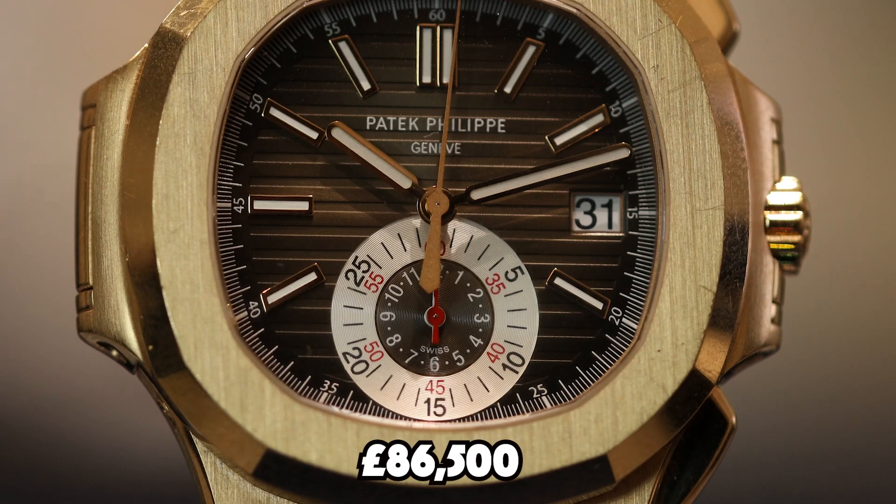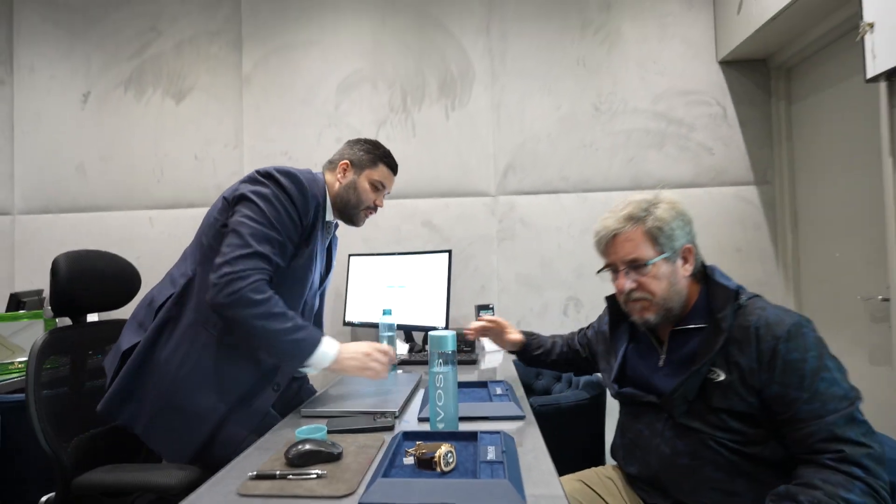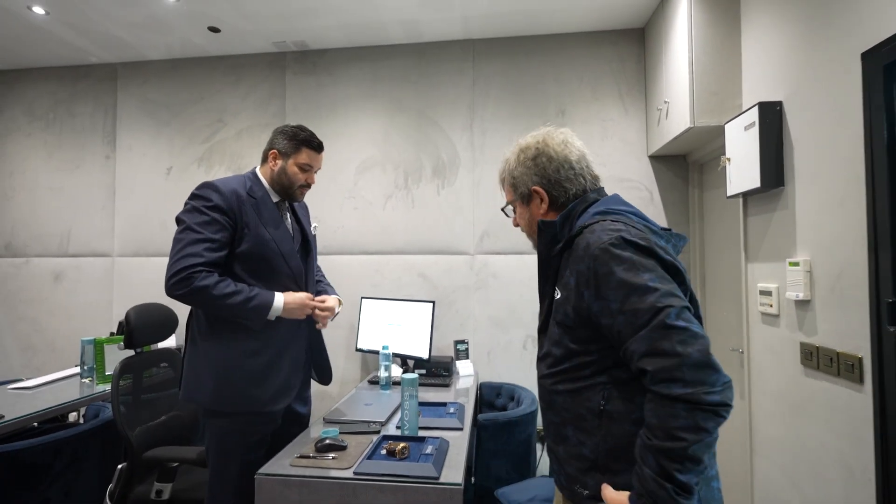The 5980 is priced at eighty-six and a half thousand pounds. The customer asks about box and papers — it comes with box, papers, and warranty and is running perfectly. It was manufactured in 2015. The bracelet strap is slightly small, so we offer to go to Patek to get a larger strap incorporated into the price. The customer agrees, says they won't haggle on price, and arranges to wire the funds.